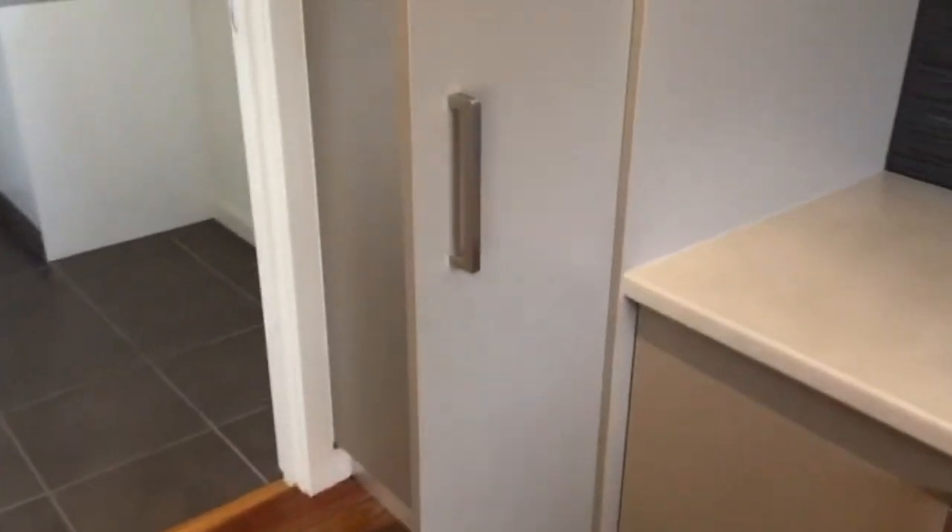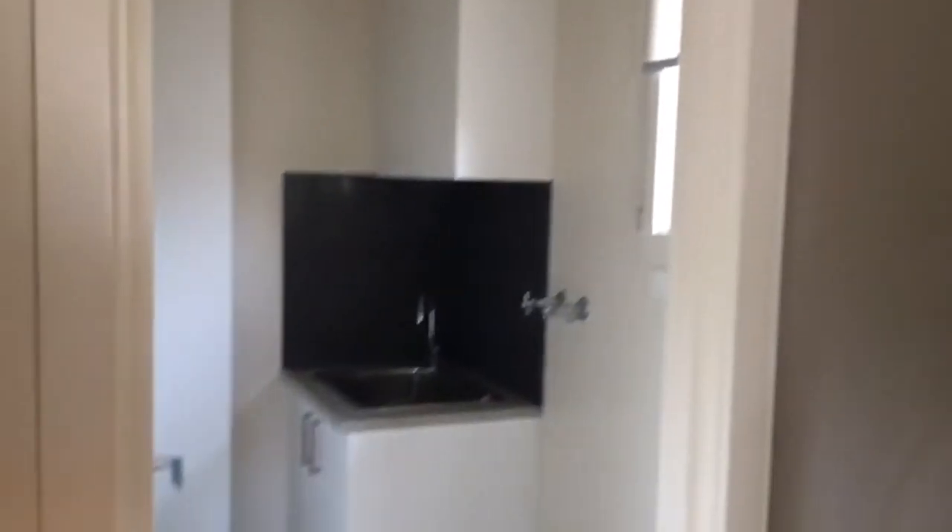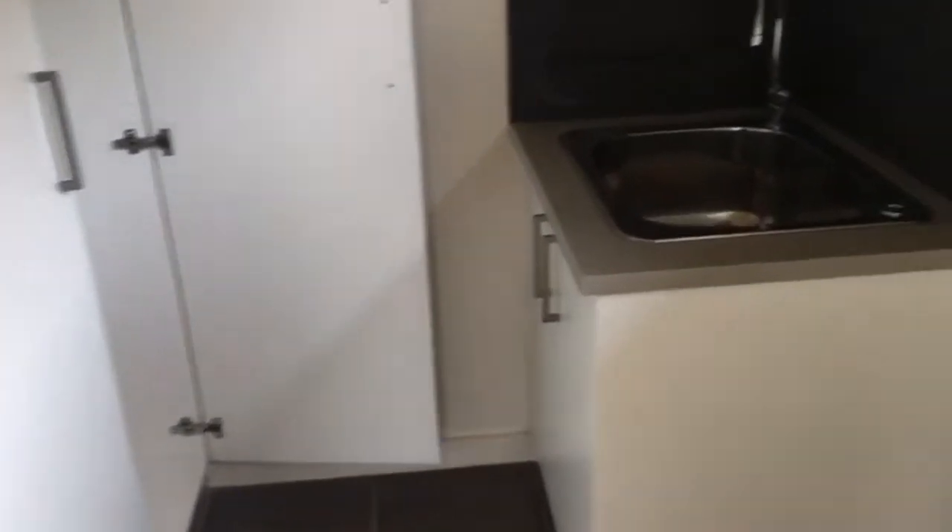Just off the kitchen, we also have the laundry space. Once again updated, we've got built-in cupboards in here, a laundry trough, and also space for your washing machine.